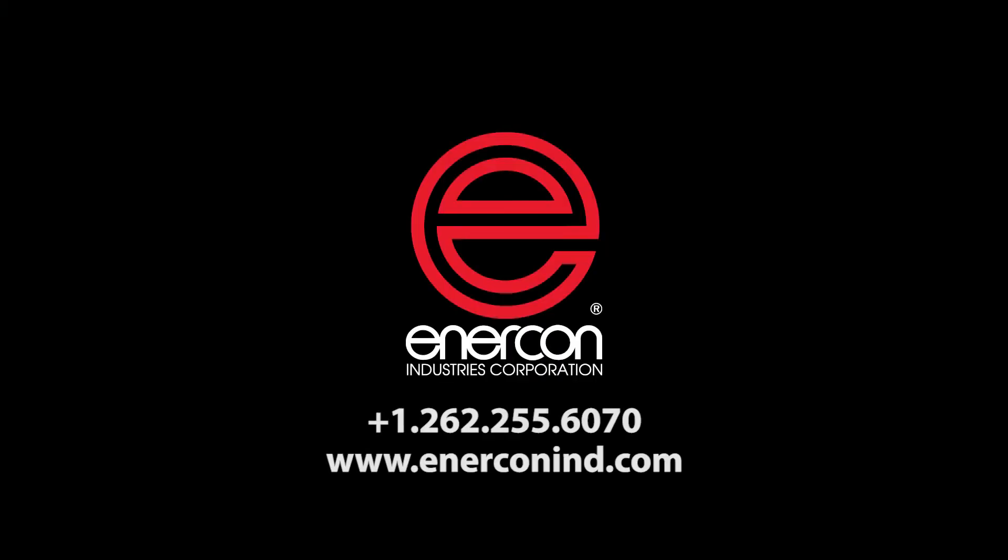For more information on how we can help improve productivity and product quality, please contact us.